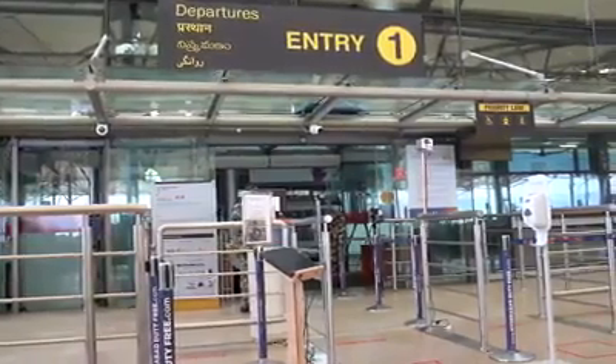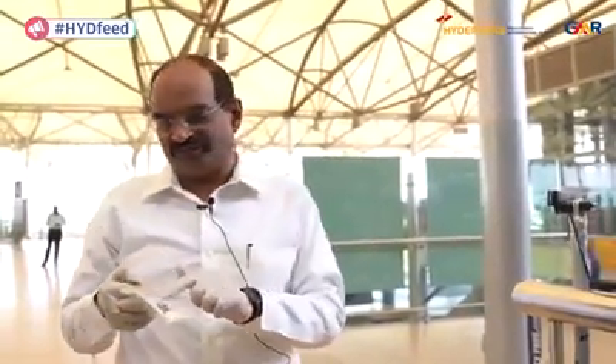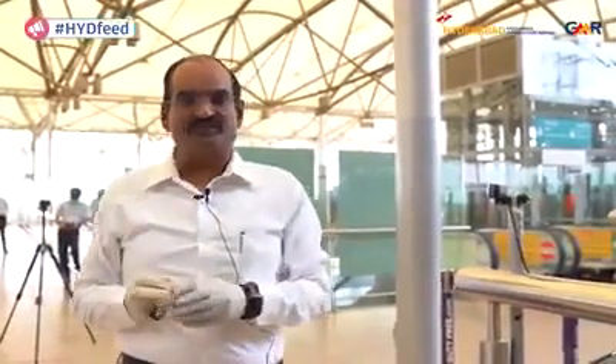I want to get into the terminal. In normal circumstances, I would have given this identity card to the CISF person, who would check whether it is authentic or not. That involves the CISF person touching my identity card and me touching it again when it is handed back. Let's see how this contactless technology works where there is no exchange of documents.